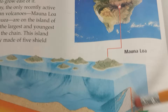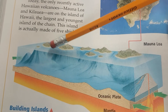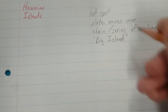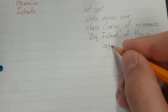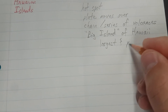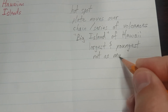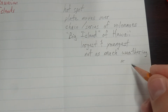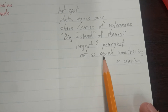Why is it the largest and youngest? Well, it's the youngest because it's the most recently formed. And maybe it's the largest because it hasn't had as much weathering and erosion. So maybe these other islands are smaller because they have been weathering and eroding over time. The Big Island of Hawaii is the largest and youngest — probably because it hasn't had as much weathering or erosion.